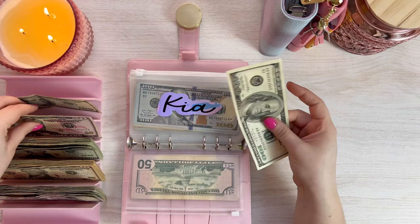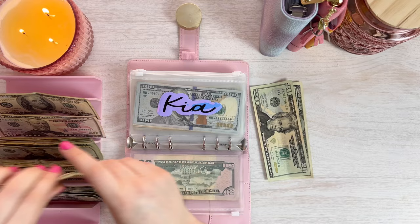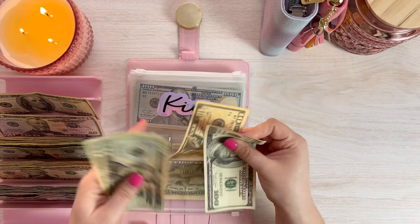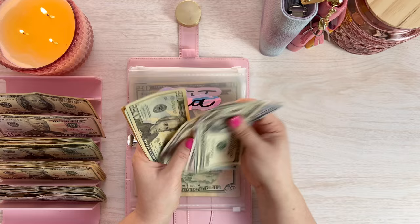So the next one is Kia. I'm low on 50s, so I'm gonna hang on to this 50 and do $150 into Kia. Let's add that in — $600 in Kia, which is perfect.